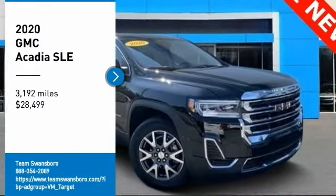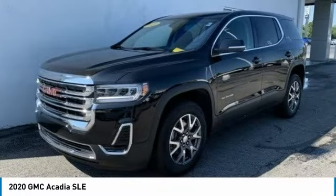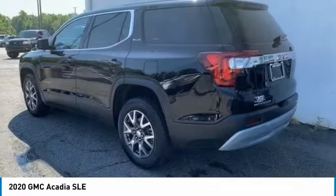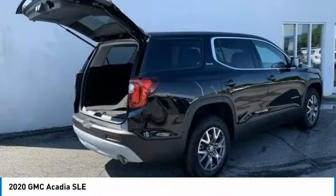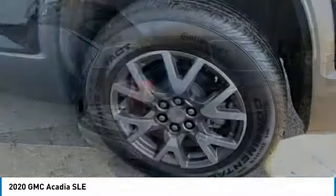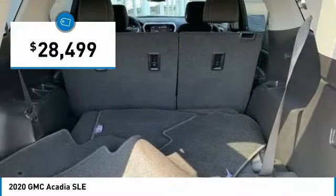Come test drive the 2020 Acadia. The GMC Acadia has great capability coupled with exceptional safety, offering better highway fuel economy than any other eight passenger SUV, advanced technology and thoughtful ergonomics. The Acadia is a premium utility that rejects compromise and is priced below $30,000.